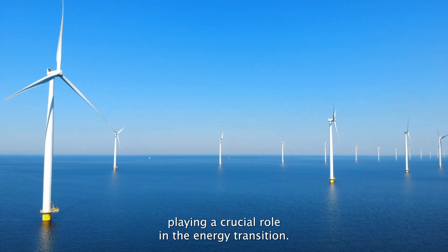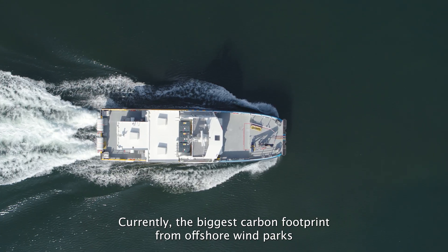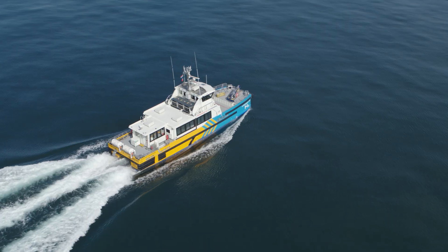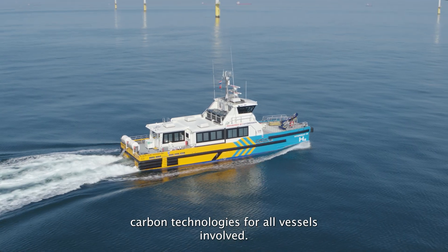Offshore wind energy is playing a crucial role in the energy transition. Currently, the biggest carbon footprint from offshore wind parks originates from the vessels which are supporting the operation. Therefore, it is crucial to develop low-carbon technologies for all vessels involved.